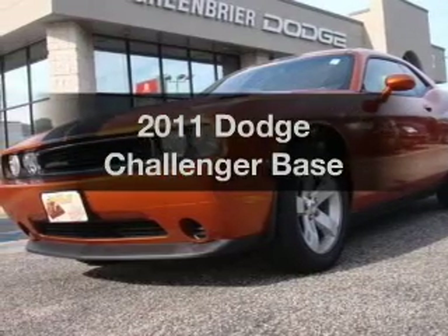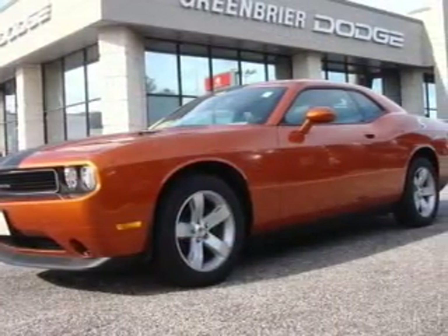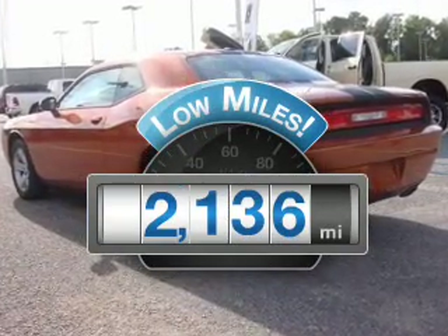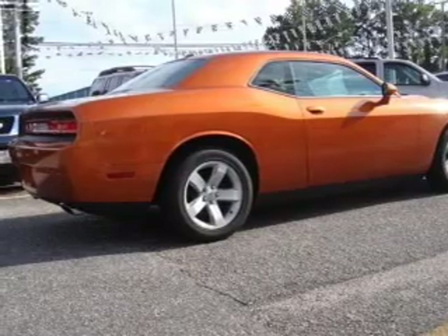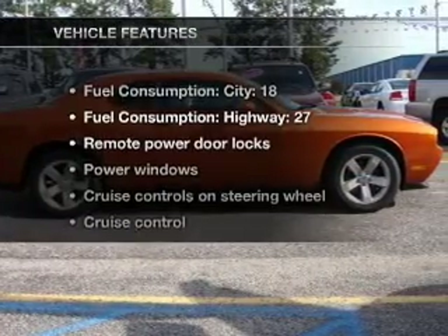Imagine yourself in this 2011 Dodge Challenger. If you're looking for a first-rate auto, this one could be yours today. A low odometer reading makes this vehicle a great value at this price. With a reliable six-cylinder engine connected to a smooth-shifting five-speed automatic transmission, you will appreciate the safety feature of anti-lock brakes.